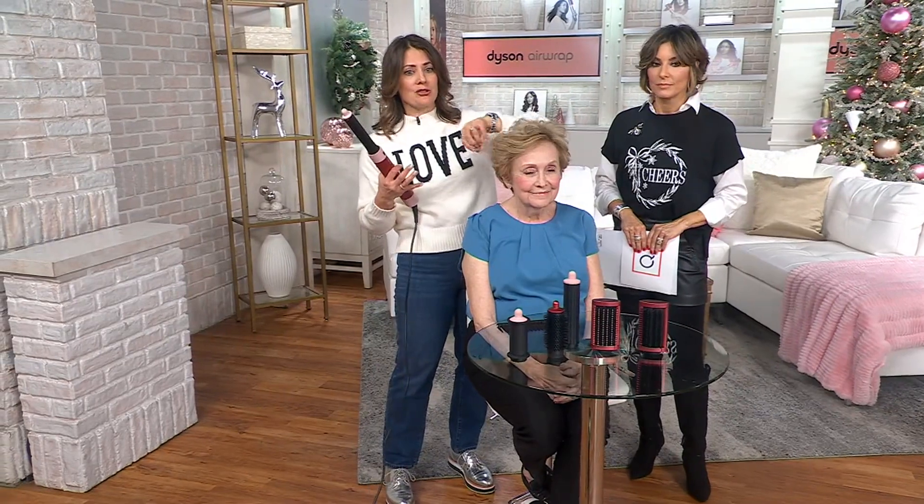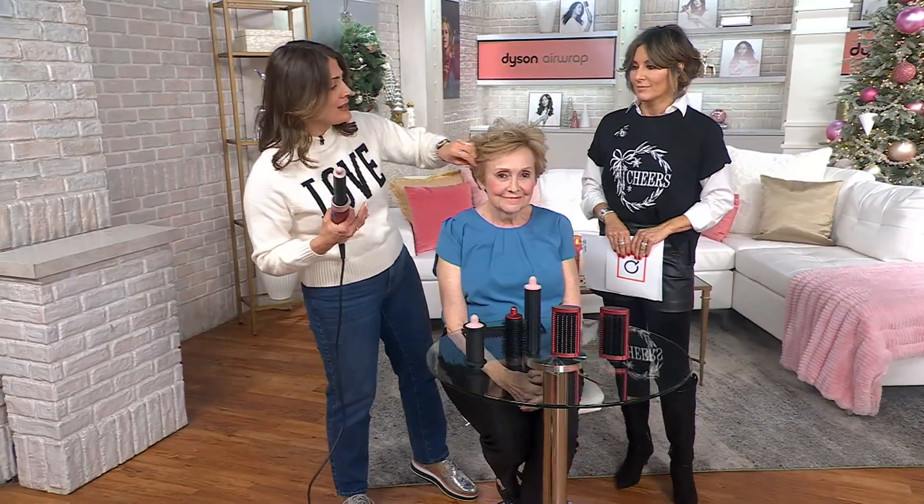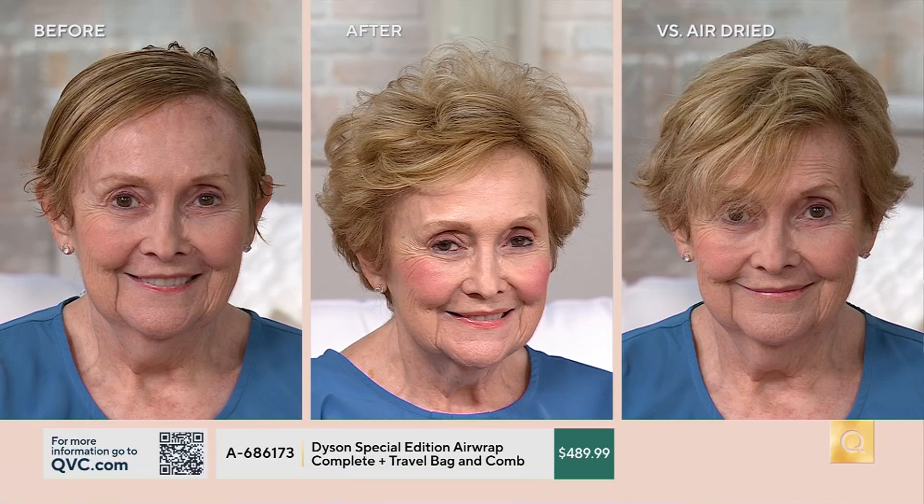It's great for every hair type and texture. Here we have Helen with her fine, color-treated hair, and we just put so much volume in — that took about three minutes while you were talking. We don't have to worry about overheating her hair or her scalp. How many times have you used a curling iron and actually burnt yourself — got it too close to your scalp or your forehead? We don't have to worry about that. It's not going to harm your hair or your scalp. And again, look at that volume.